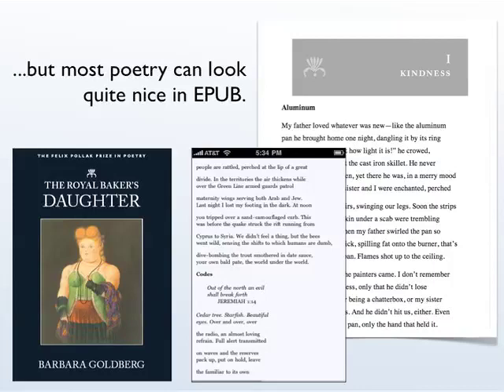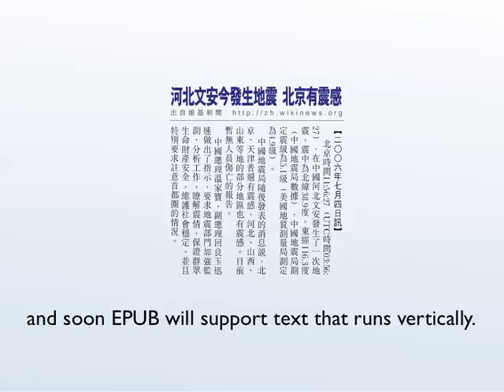This is a book of poetry by the University of Chicago Press and it flows nicely even on a very small screen — that's an iPhone in the middle — but also looks nice on a large screen because it was laid out very carefully in both the HTML and CSS. And soon, hopefully, we will be able to do vertical layout for texts where that is important, at least in some reading systems optimized for those languages.